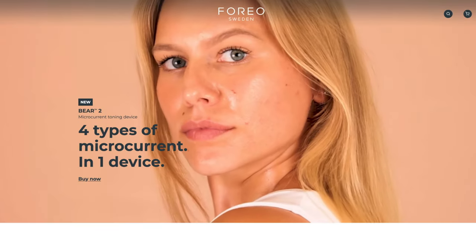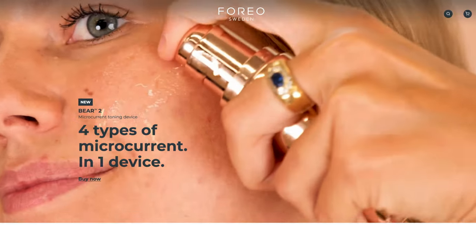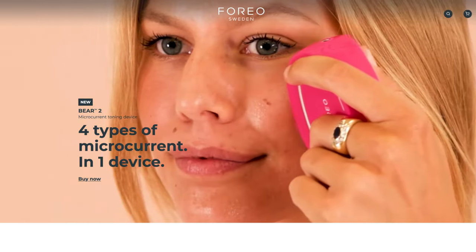The Foreo Bear is another device reported to be comfortable by users, due to its built-in anti-shock sensors that adjust the current on contact with your skin, and it has good consumer feedback. I've also kept in my bathroom for years the Phoenix solar-powered microcurrent roller made by Evenskin.